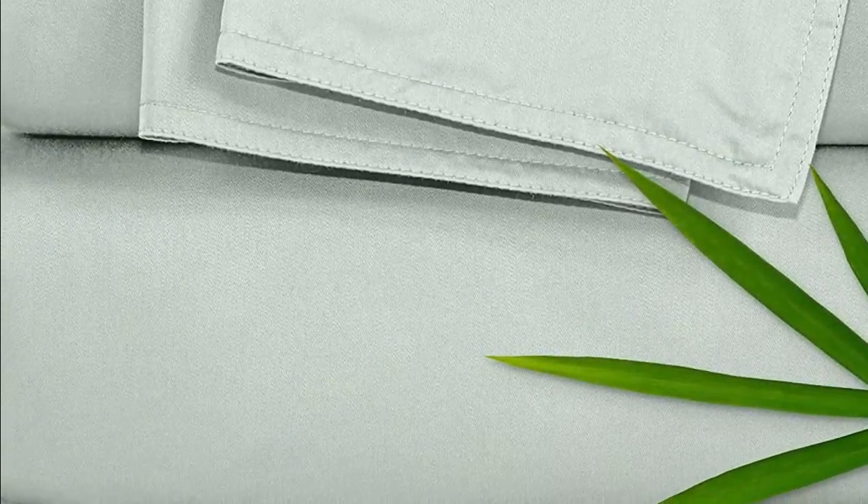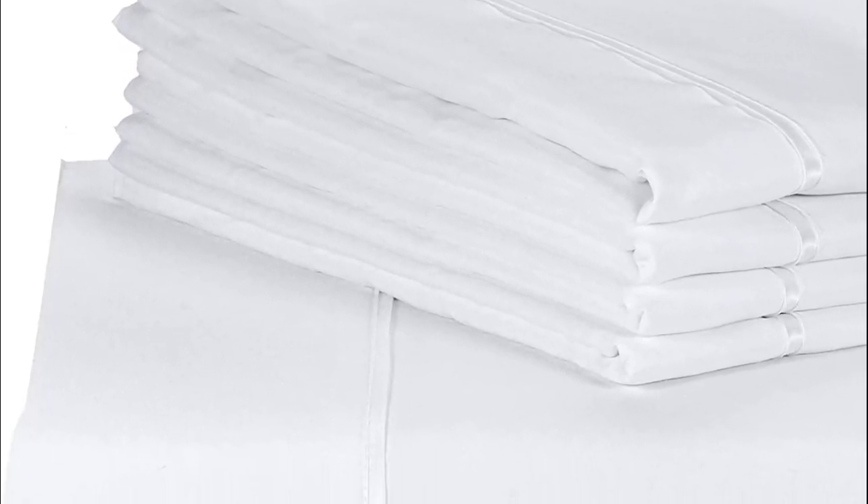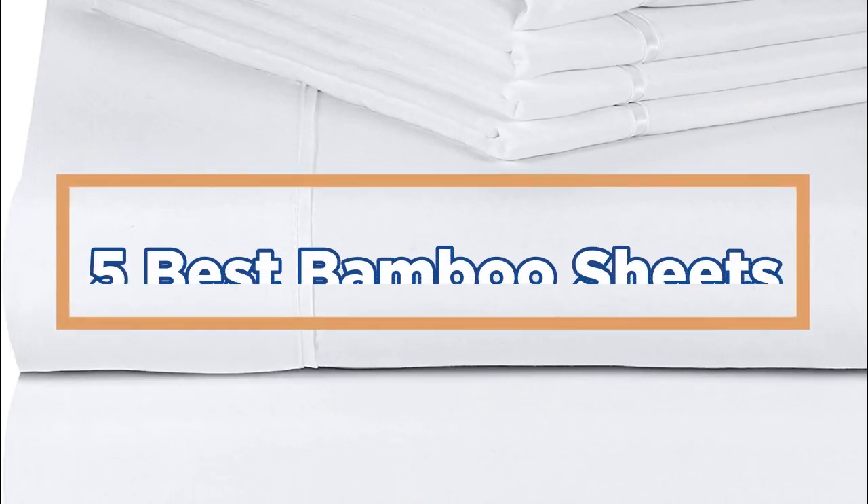Another benefit of bamboo sheets is that they are eco-friendly. Bamboo is a highly sustainable crop that grows quickly and doesn't require pesticides or fertilizers. This means that bamboo sheets are an excellent choice for people looking for bedding options that are kinder to the environment. In today's video, we will show you the top 5 Best Bamboo Sheets.